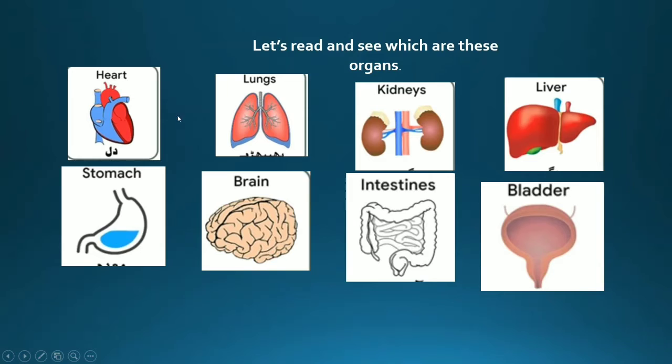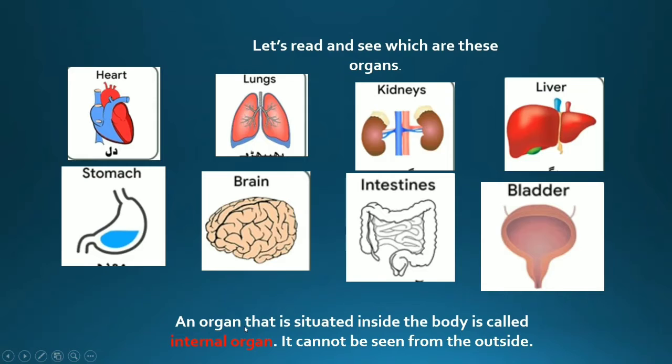Let's read and see which other organs there are: the heart, stomach, lungs, brain, kidneys, intestines, liver, and bladder. Now children, are you able to see these organs? No. Why? Because they are not outside our body — they are inside our body. An organ that is situated inside the body is called an internal organ. It cannot be seen from the outside.